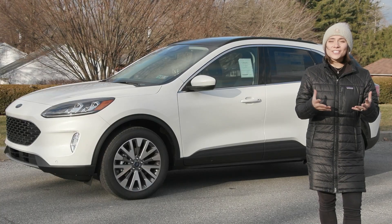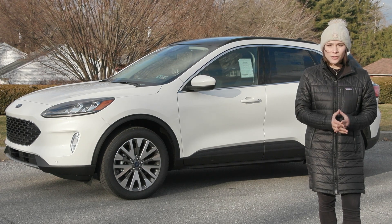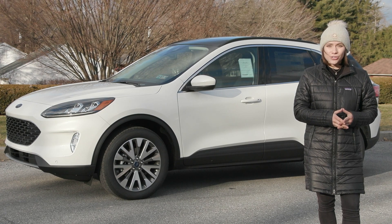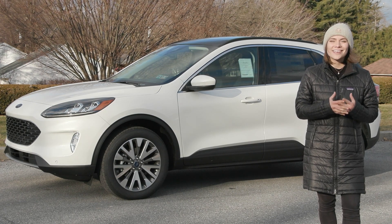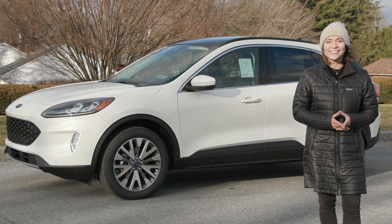If you like everything you're seeing so far and would like more information or would like to take it out for a test drive, we have an incredible team here eager to help you out. Go ahead and hit the contact us or the chat now feature on the website, or give us a call and one of our product specialists will help you further. Thank you so much for watching — I hope you enjoyed and I hope you have a wonderful day.